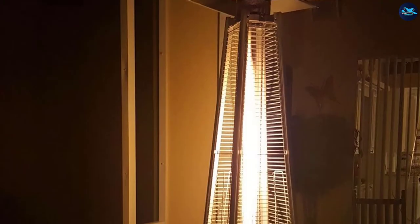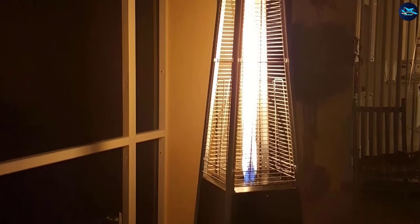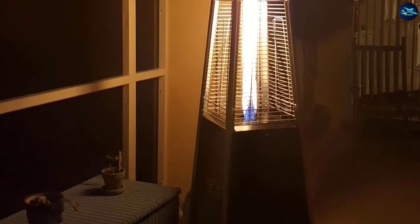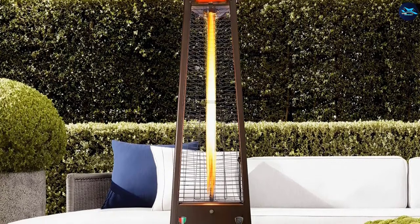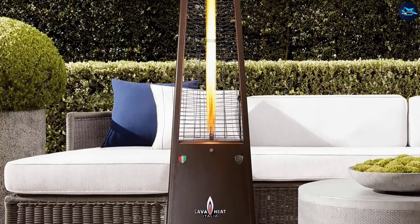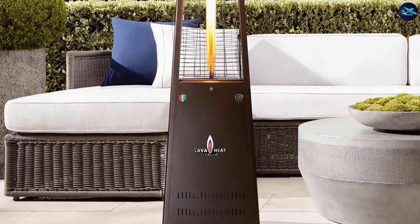All the accessories necessary for using the heater come included: a propane gas regulator, a flexible hose that is pre-attached, and a ceramic glass heating element. The only thing you need to purchase separately is the propane tank itself. Assembling the unit takes only around 30 minutes if you follow the given instructions. You shouldn't worry about safety while using this product as it meets all ANSI, CSA, and CE standards.